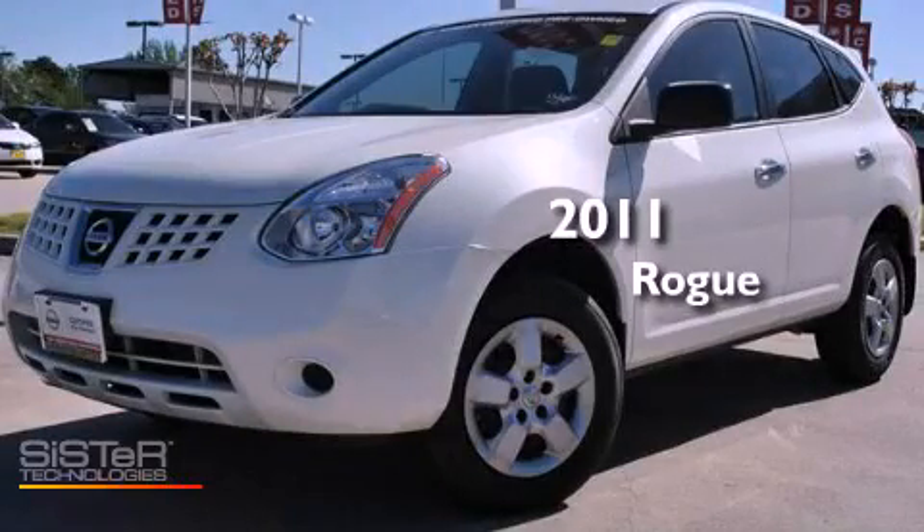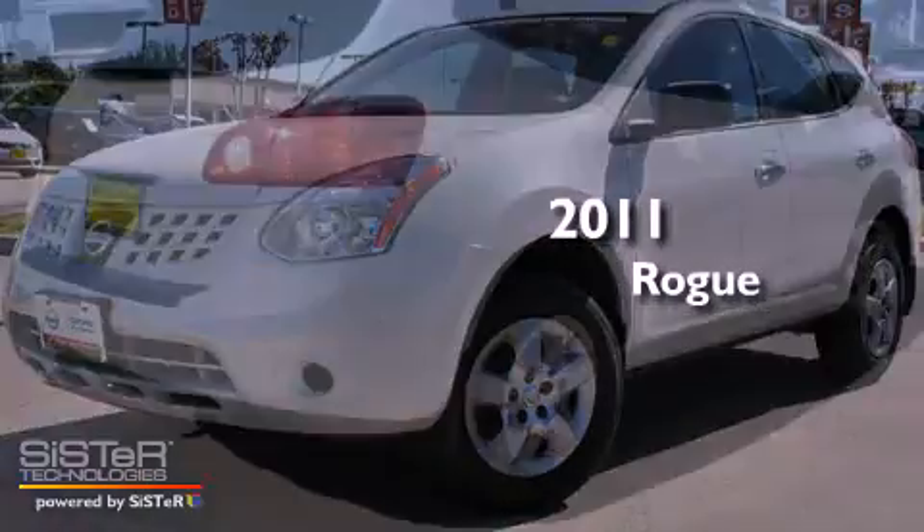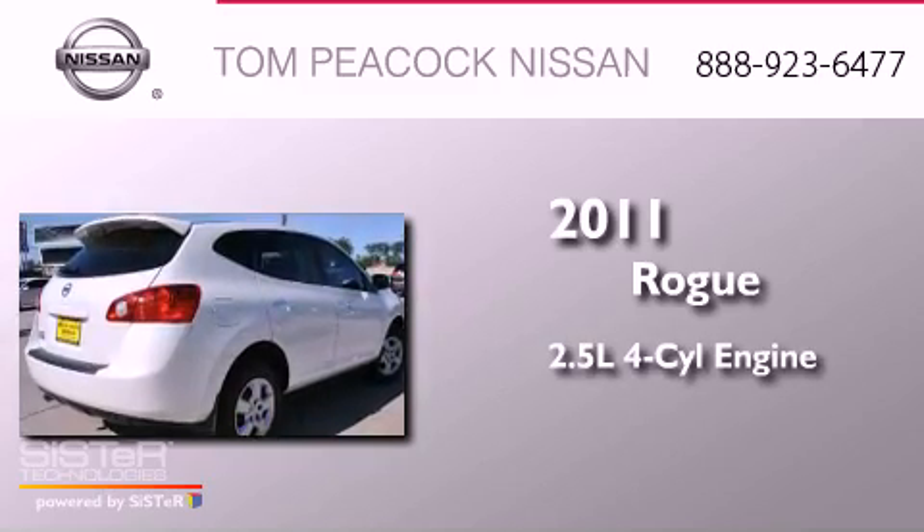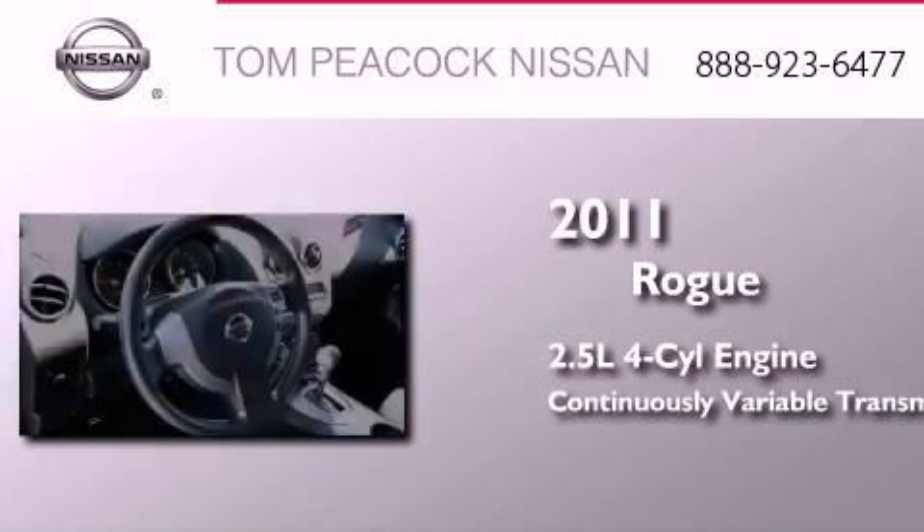This is a certified pre-owned 2011 Nissan Rogue. It features a 2.5-liter four-cylinder engine and a continuous variable transmission.